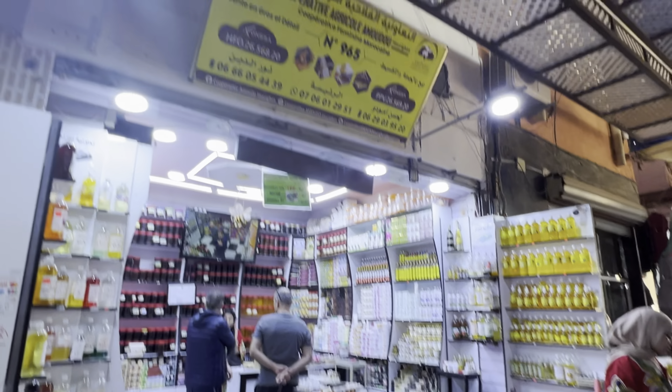There is no charge to enter the market — you are free to go inside and browse around. There are a lot of people offering perfumes, which are mostly fake or homemade, but some of them are actually quite good.